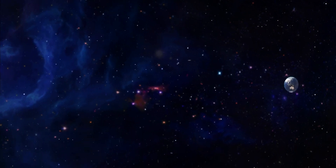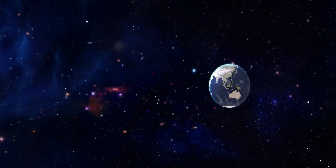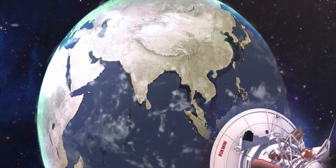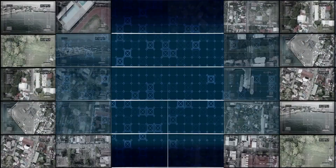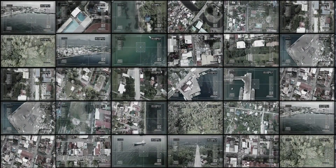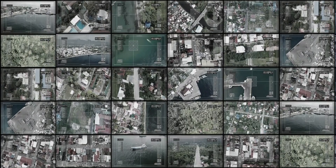Indian Defense — a mighty, resilient, future-ready force, poised and equipped for the digital age where indigenous systems and net-centric warfare capabilities are helping the Indian Armed Forces create an integrated battlefield picture. Experience some of these capabilities from the Command and Control Center.